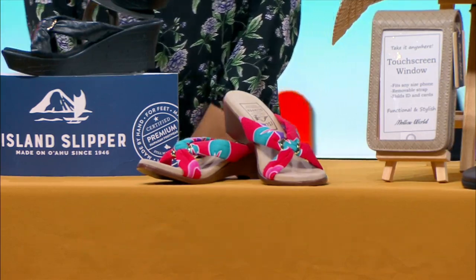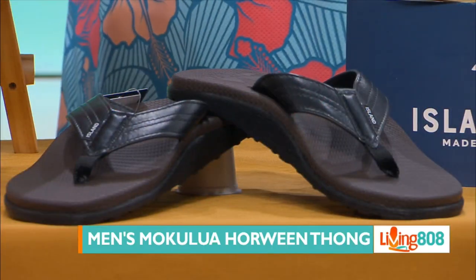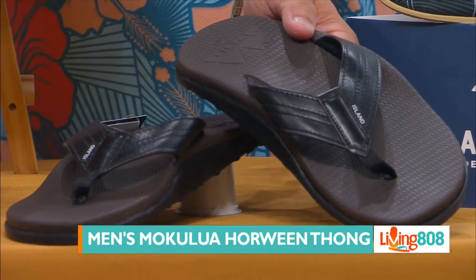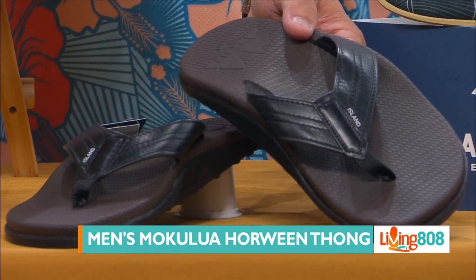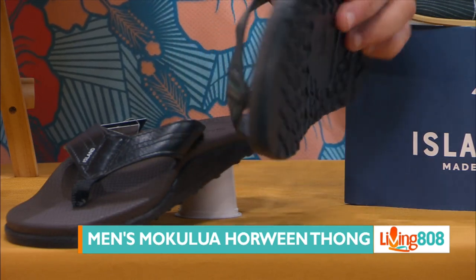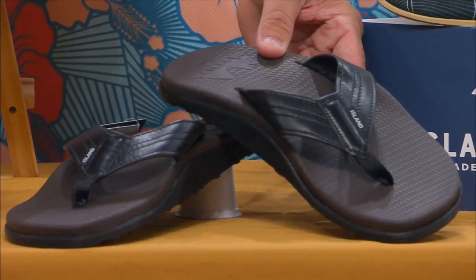Now getting to some of the guys — these are my slippers right here, I wear these every day. The men's mokulua horween thong in all black, comes in sizes 7 through 14. These are really comfortable and slip-proof — turn them over and see that. They even leave a little design in the sand. You can push on them and they're really comfortable.